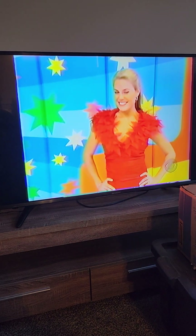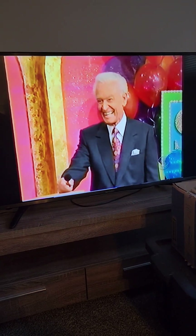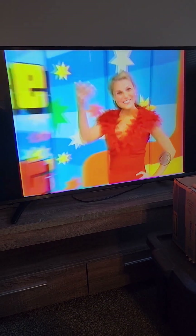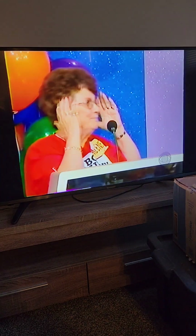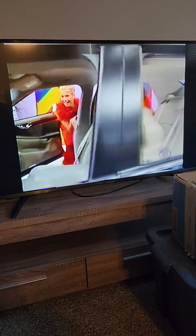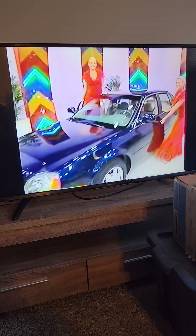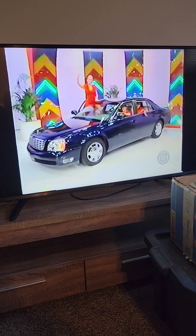Finally, there's something that's happened every day we've been in Studio 33, now known as the Bob Barker Studio. And that's offering someone a chance to win a new car — a Cadillac. Driving will never be dreary again in this elegant sedan that comes with a 4.6 liter engine and automatic transmission, plus 16 inch chrome wheels.